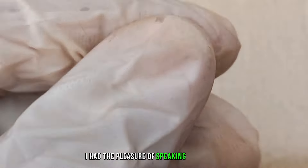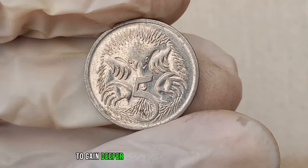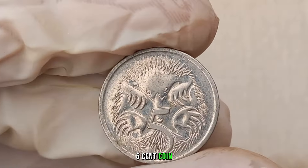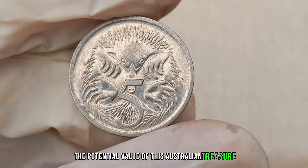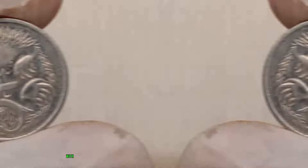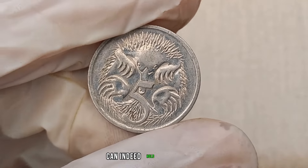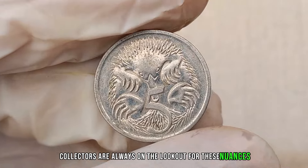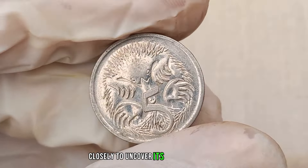I had the pleasure of speaking with Jimmy, a respected numismatic expert, to gain deeper insights into the 2006 Australia 5 cent coin. The 2006 Australia 5 cent coin, with its unique design and potential minting variations, can indeed hold hidden value. Collectors are always on the lookout for these nuances, making it crucial to examine your coin closely to uncover its potential worth.